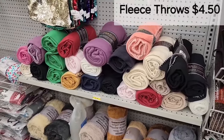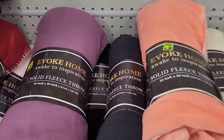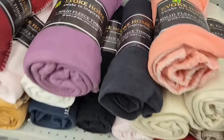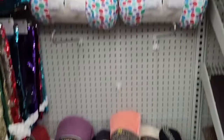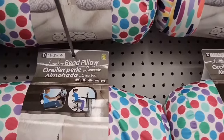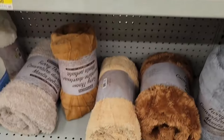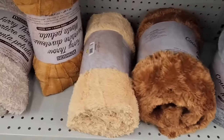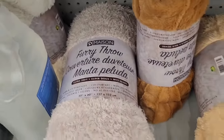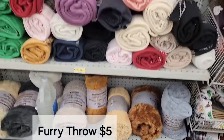Lots of colors to choose from for fleece throws — these are $4.50 each, 50 by 60 solid fleece throws. We also have lumbar beaded pillows for $5.00 each in a couple of different patterns. And these furry throws — so soft — 50 by 60 in different colors, a great deal for $5.00.